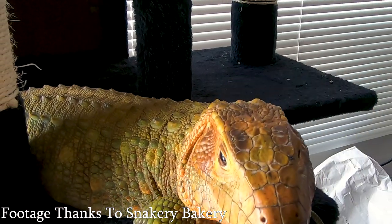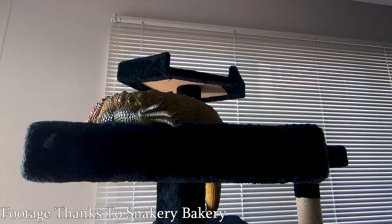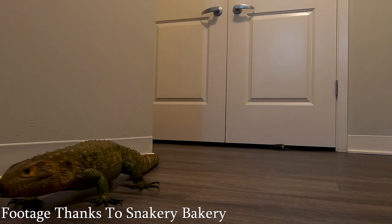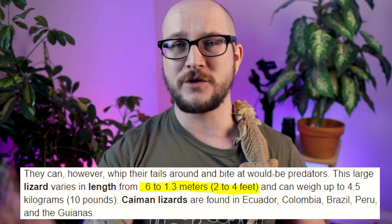Caiman lizards are some of the coolest. If you want something that's big — like tegus — but a little more aquatic and with some arboreal-ness, then you want a caiman lizard. It's kind of like a water tegu — very cool orange and green coloration, can be up in the trees and in the water as well. Not for the faint of heart — probably an intermediate to expert level reptile. These guys are maybe the most interesting and underrated species, but it might not be a bad thing that they're underrated, given we've seen lots of people who have tegus and can't handle them. Caiman lizards get between two and four feet.